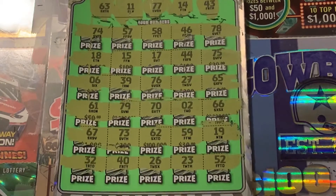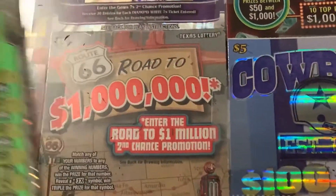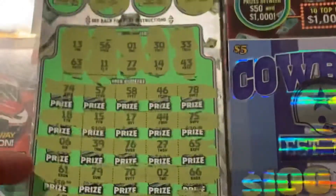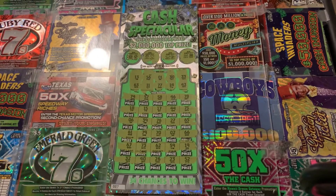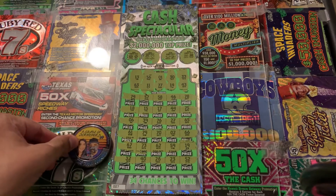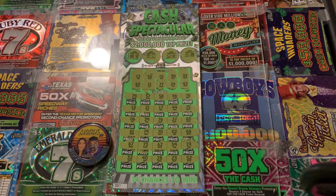Looks like this is a bust session. Wow. New ticket from the Texas Lottery — played it on the channel and lost. Oh well, that's the Texas Lottery for you. We busted on this one. I'll scan it anyway in case I missed anything, because I always scan my tickets.